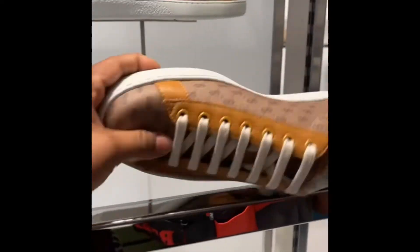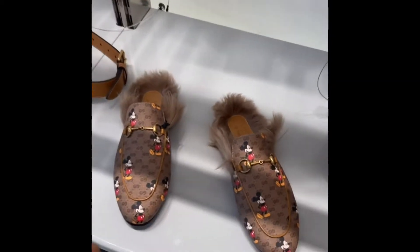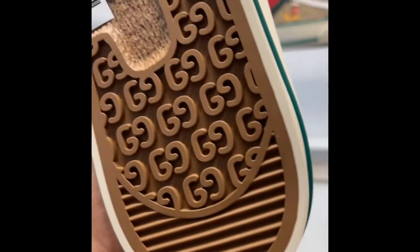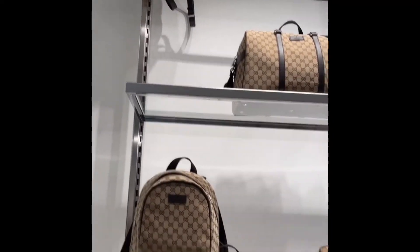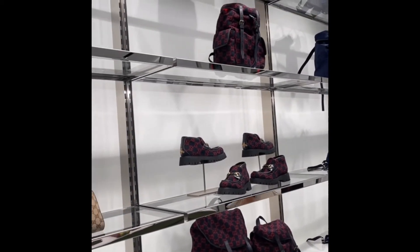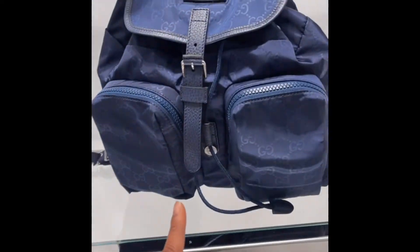How much are these? I don't see a price on any of this, except these aren't really expensive. Oh my goodness! No price. $670 — I mean, $690. Wow.